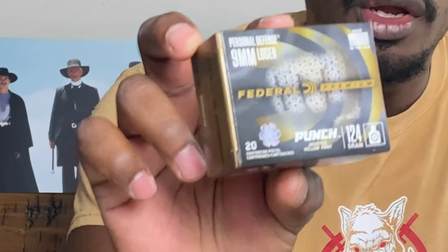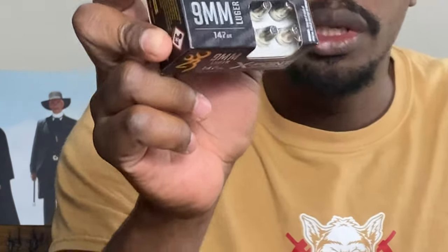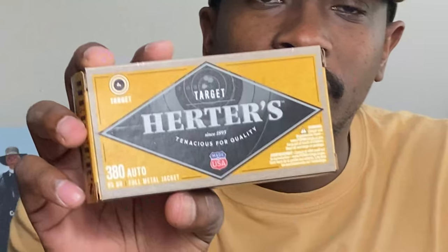Here's what we picked up this week. We got this Federal Punch 124 grain — we'll be doing some ballistic gel testing with this in a few weeks. We got this Browning X-Point, 147 grain — we'll be doing some self-defense testing with this. We also got this Hornady American Gunner, 115 grain jacketed hollow point, and we'll be doing some testing with all three of these. We also picked up some 9mm 115 grain training ammunition for plinking, and some .380 for plinking too. My good buddy Tools and Targets also has a YouTube channel — I'll put a link to his .30 Super Carry video. Appreciate you guys checking out this video and all of our videos. Junior out.